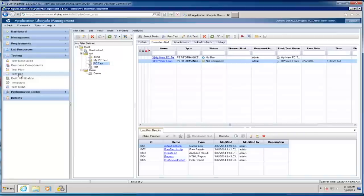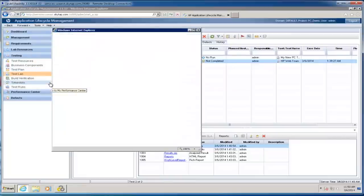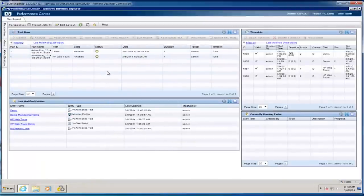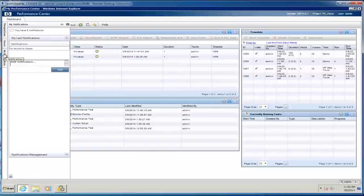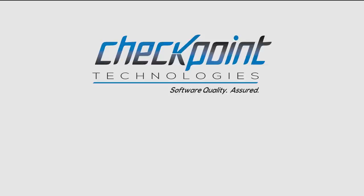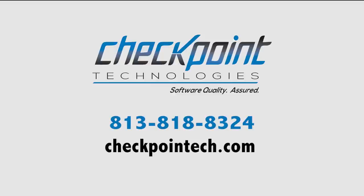Now that we have our performance tests stored in ALM and Performance Center, we're able to schedule these tests and have them run automatically based on a build verification server. There's also a pure web-based interface to Performance Center accessible on any browser — from here I can see all the tests that are running, schedule additional tests, and get real-time views of what's happening in my tests: currently running tests, anything scheduled, test execution results. This is all done through the My Performance Center portal. That concludes what I wanted to show you today. If you'd like to know more about HP's Performance Center, please contact us at 813-818-8324 or visit our website at checkpointtech.com. Thank you.